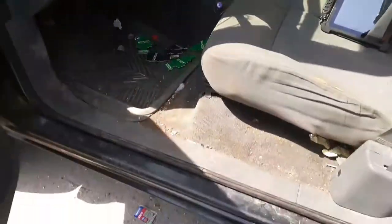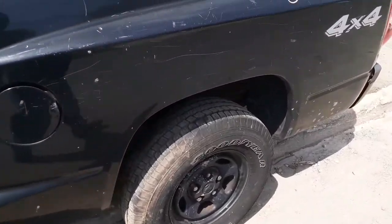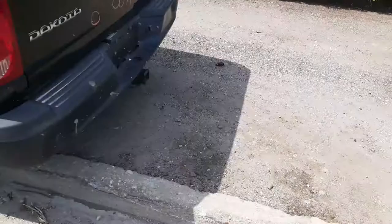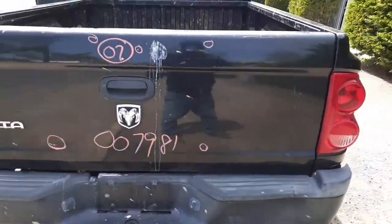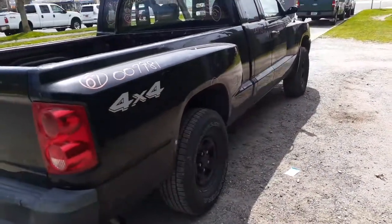That's all you got there in this gem of a truck. If you need any parts for this vehicle, you can give us a call at 888-748-5924.